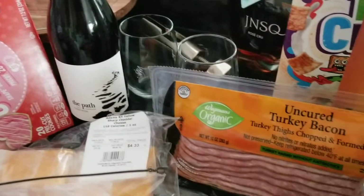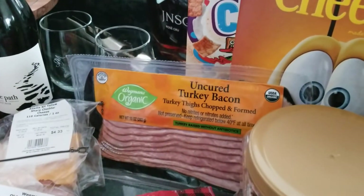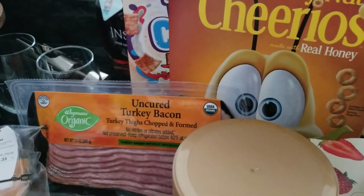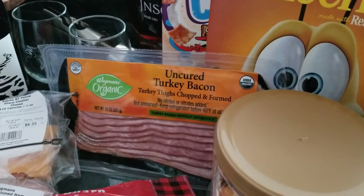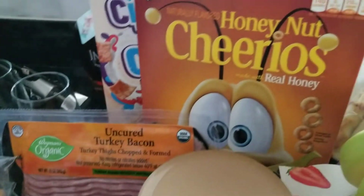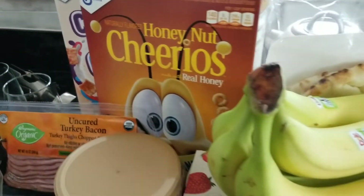I picked up some red wine and the uncured turkey bacon — this was very delicious, as good as turkey bacon can get. It's not thick cut center cut apple wood, you know, it's turkey bacon, but this is really good and quick and easy to make. I also got Honey Nut Cheerios and Cinnamon Toast Crunch — those were $2.79 on the end cap.